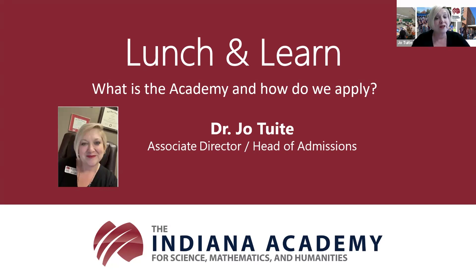I've been with the academy now for 33 years, having only missed the very first year of operation here at the academy, so I've been very privileged to know all of our alumni and all of our current students. So with that, let's go ahead and jump into today's topic: what is the academy and how do we apply?